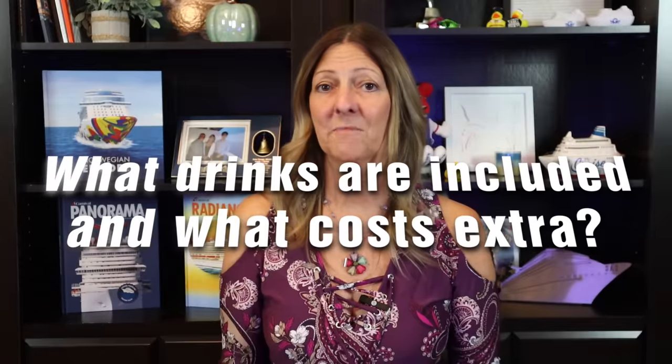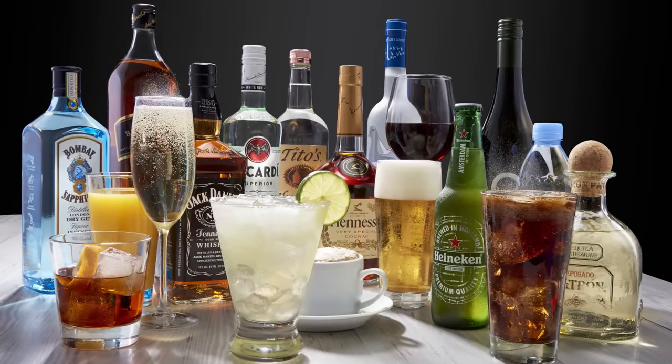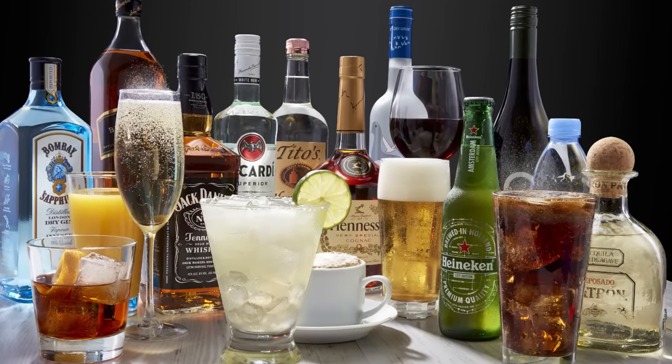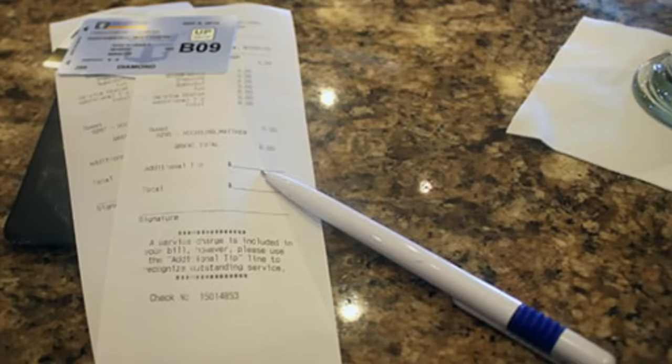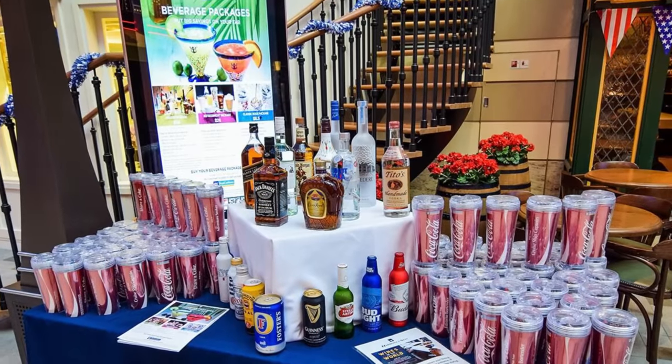Now that we've talked about food, let's get into drinks — what is included and what is not. Included beverages are: coffee, regular tea, juices, lemonade, iced tea, milk, and water by the glass. Bottled water will usually cost you extra, although you can often pre-purchase it to be delivered to your cabin. Beer, wine, liquor, sodas, energy drinks, specialty coffees, and milkshakes will have an additional charge, including gratuities, and anytime you're charged you'll be presented with a receipt to sign. If you expect to drink a lot of these items, I would suggest looking into a drink package that you can either pre-purchase or buy once on board. Packages can include alcohol, soda, or a combination of both, and prices can range quite a bit between different cruise lines.